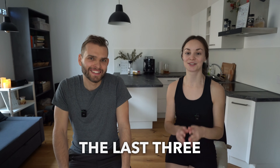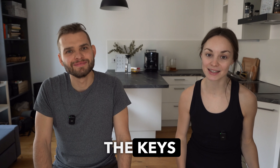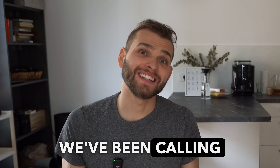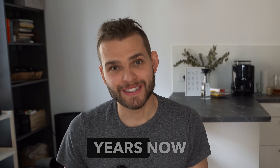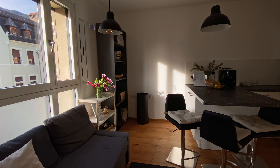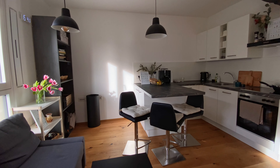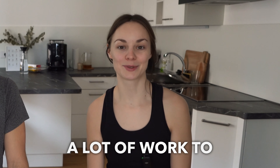We have officially the last three days left in this apartment before we need to return the keys and leave everything empty. We've been calling this place home for almost two years now. Time flies. It was an incredible journey. And as we need to leave the flat in the same conditions as we got it, there is honestly a lot of work to be done.